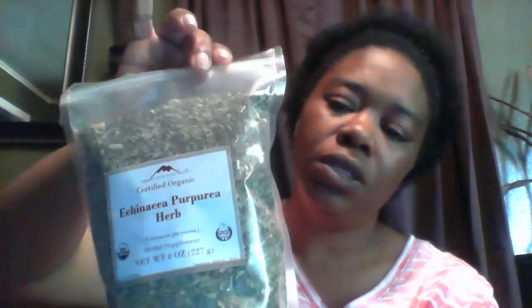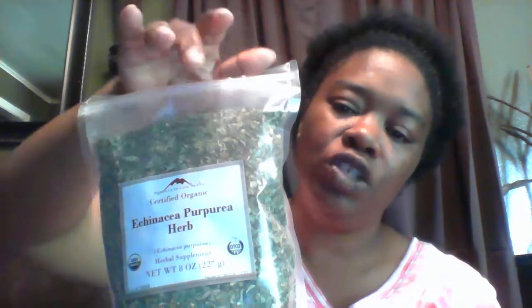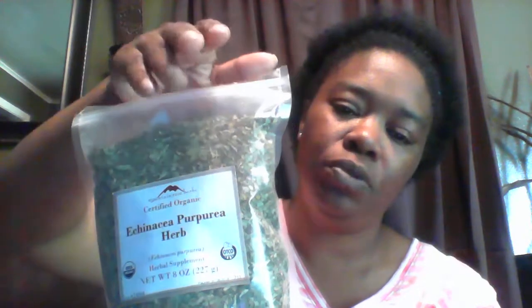I make my own cream — I'll leave that recipe down below. When you make your cream, you boil a little bit and just pour maybe a tablespoon of this inside the suppository mix.